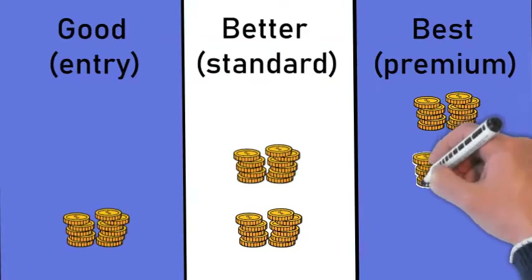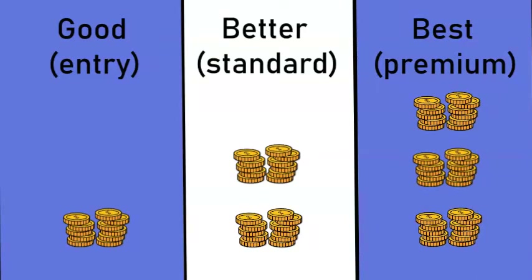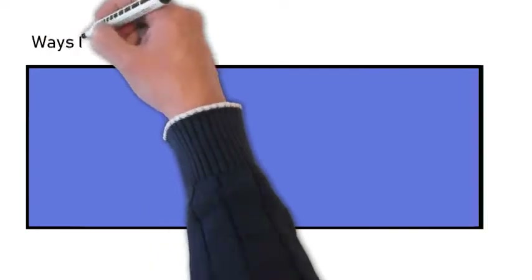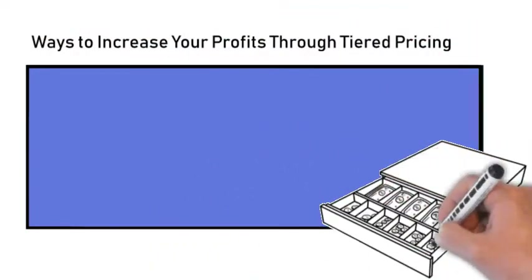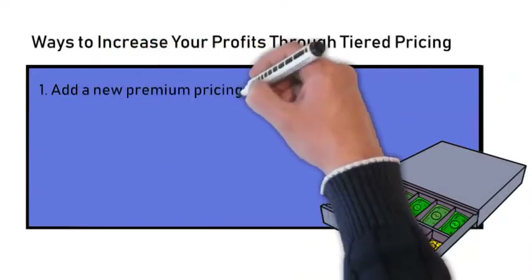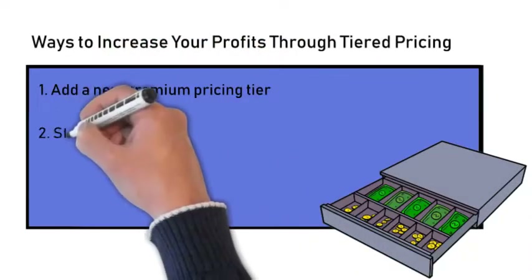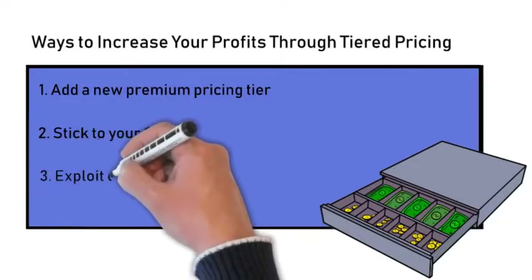While in concept, good, better, and best pricing is a simple tiered pricing strategy, in reality implementing this approach to pricing successfully needs careful thought. There are three main ways that tiered pricing can be exploited to yield higher profit levels. First is by maximizing sales revenue through adding a new premium pricing tier. Second is sticking to your guns, and third is by exploiting trends in consumer behaviours.